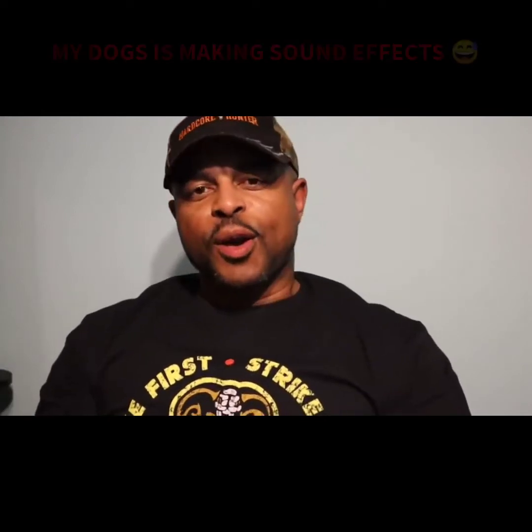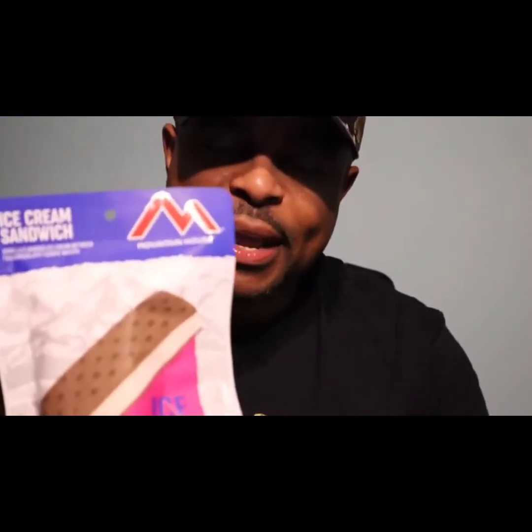Welcome back, happy new year! So I was out today at Walmart and I came across this — it's an ice cream sandwich they had over in the camping section, and they said it's freeze-dried and it's real ice cream.